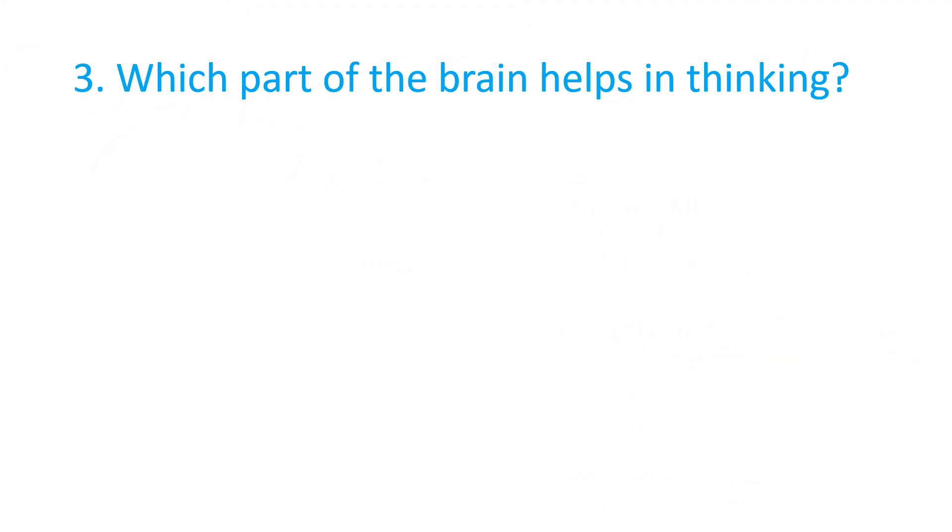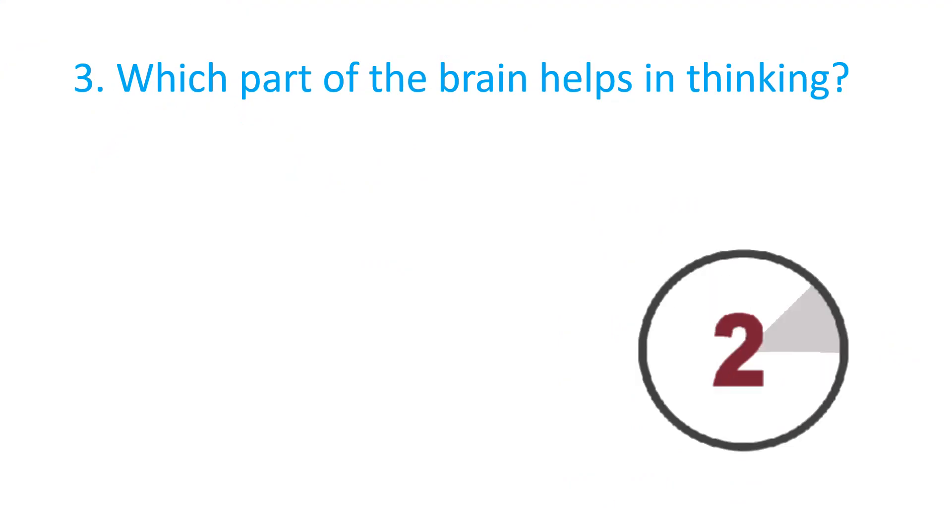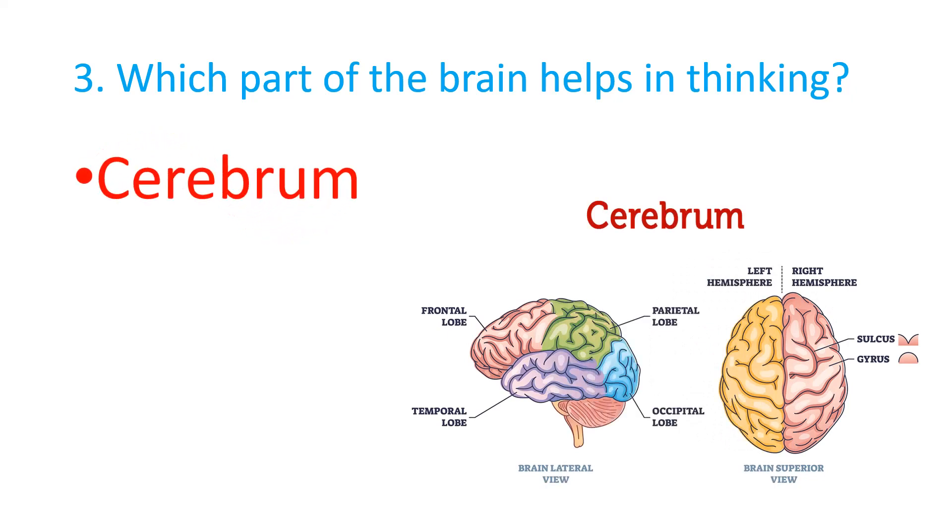Which part of the brain helps in thinking? The correct answer is the Cerebrum.